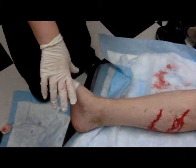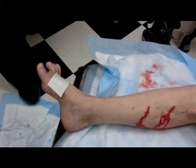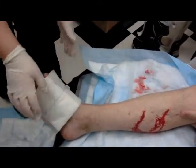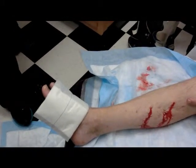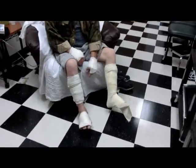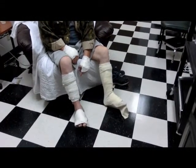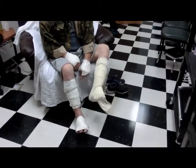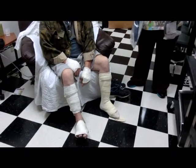We're applying a Telfa pad over the bite because without that the dried blood rips off, and then an ABD pad over that to collect blood. Here we are all wrapped up, except we can't get the shoes on now — we're bringing some post-op shoes to fit.